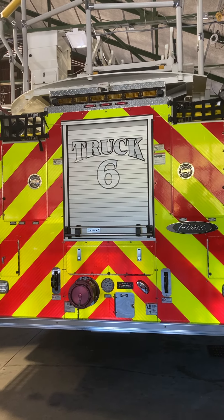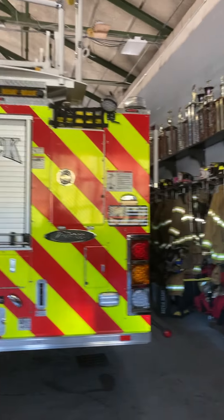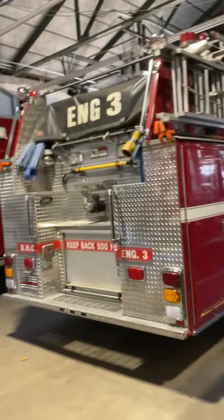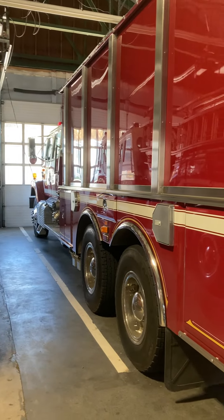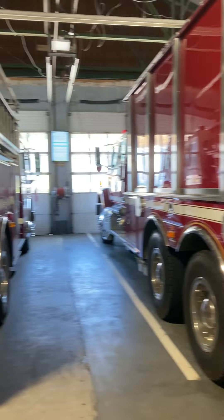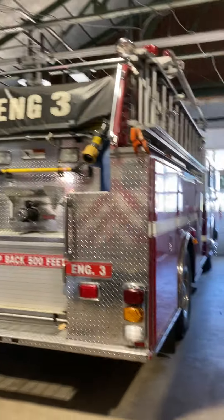Engine Two is an engine tanker, so it carries more water than a typical fire truck — 500 gallons. It can be classified as a pumper and it's going to be replaced soon; we have a new one coming in hopefully within the next year or so. It carries hose, all the tools, and seats four guys.